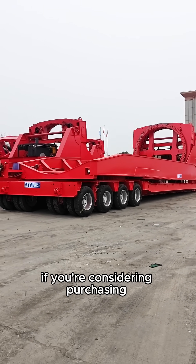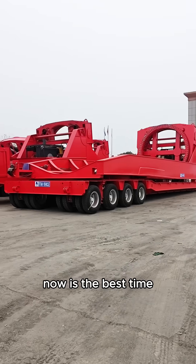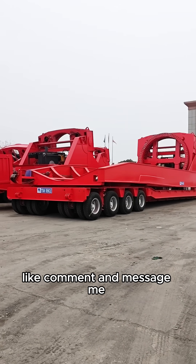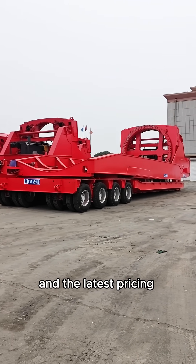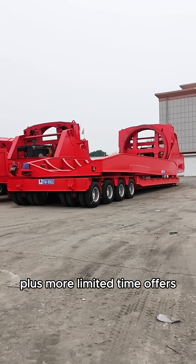If you're considering purchasing windmill blade adapter trailers, now is the best time. Like, comment, and message me to get detailed specifications and the latest pricing, plus more limited-time offers.